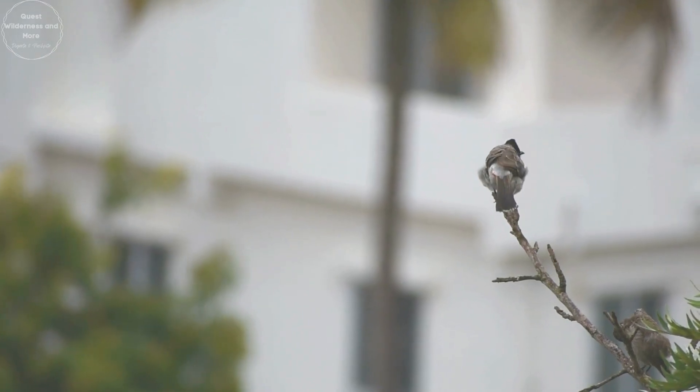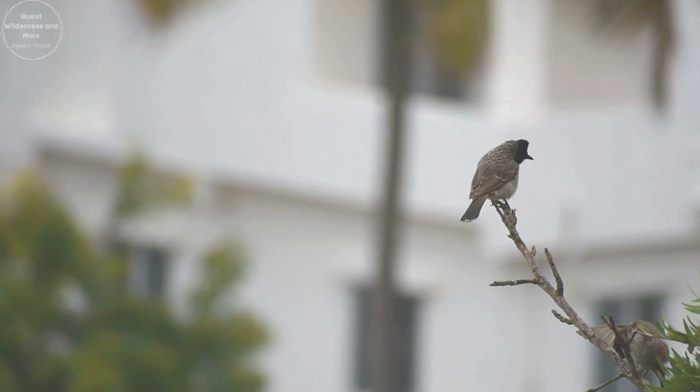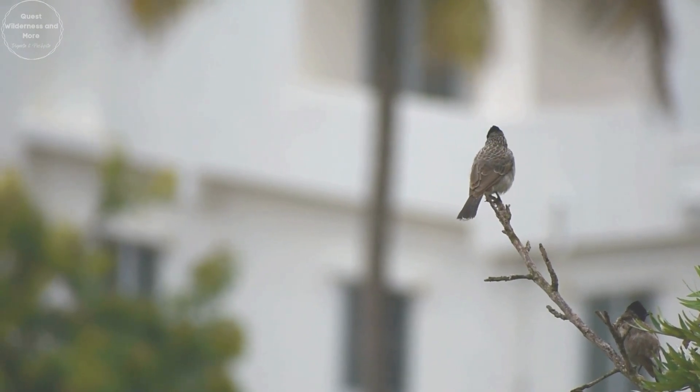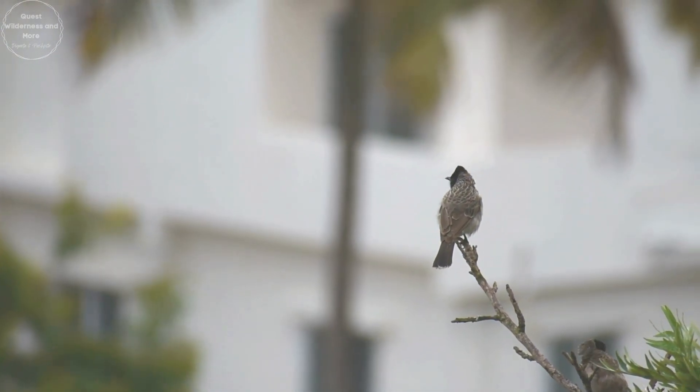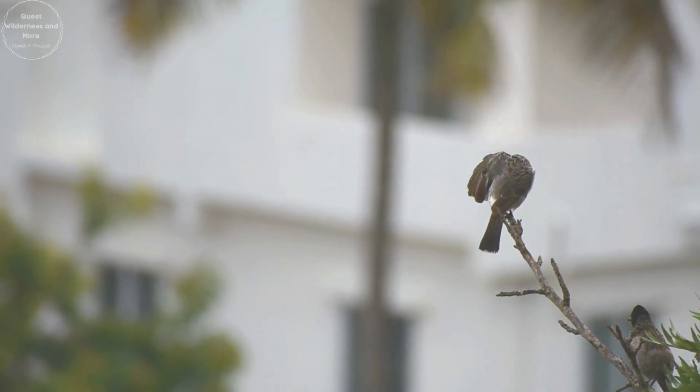They are native to India and Sri Lanka but have spread to several parts of the world, including Fiji, Samoa and Hawaii. They thrive in open forests, gardens and even urban areas.